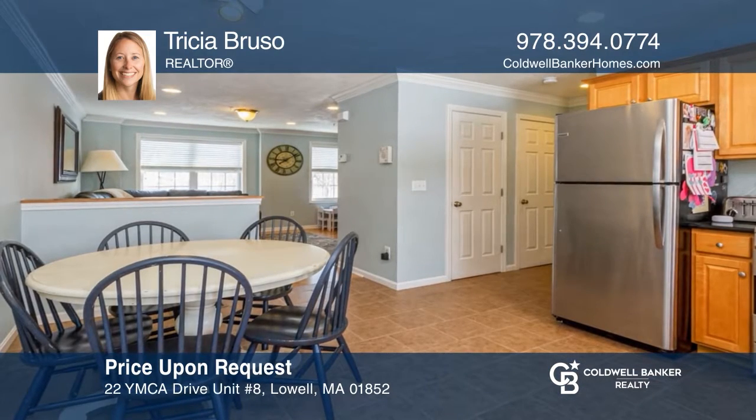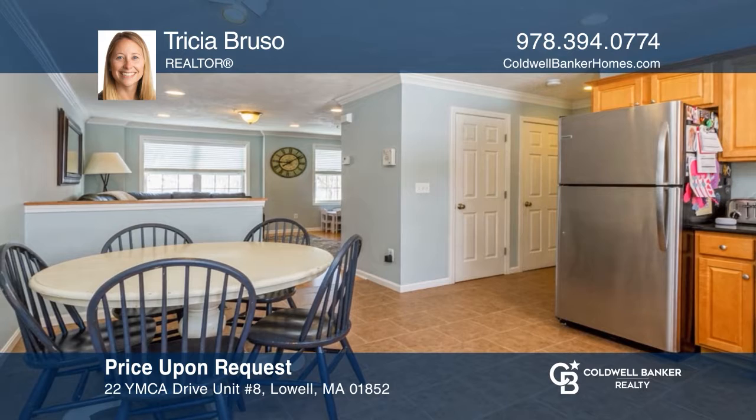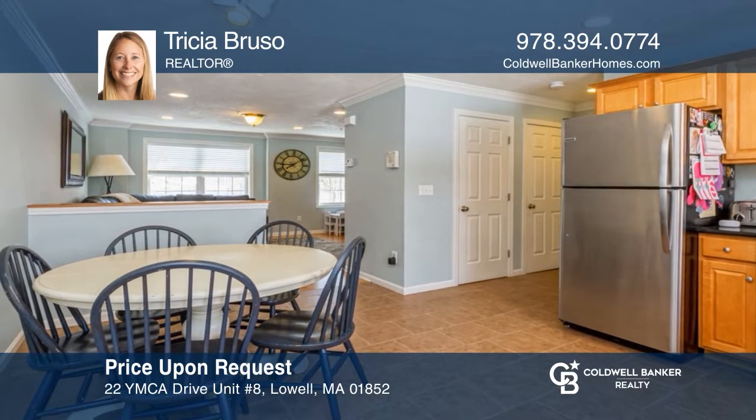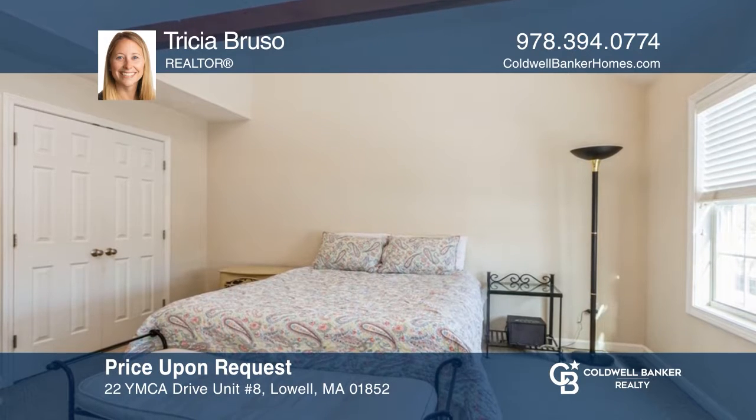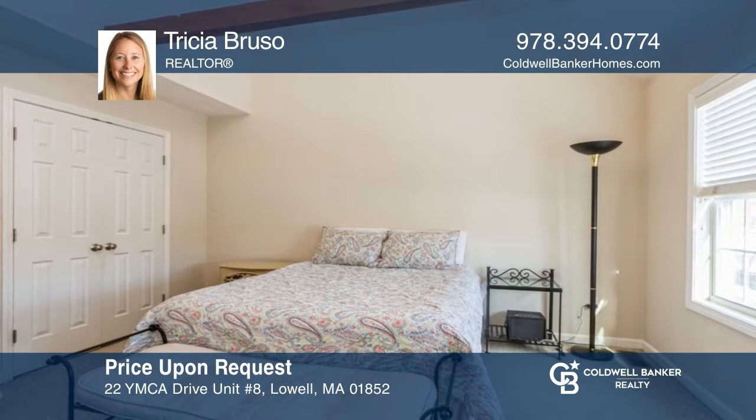This gorgeous, updated two-bedroom townhouse with a loft offers plenty of storage, granite counters, and stainless appliances. Trisha Brusco is ready to give you the keys to your dream home. Give her a call today.